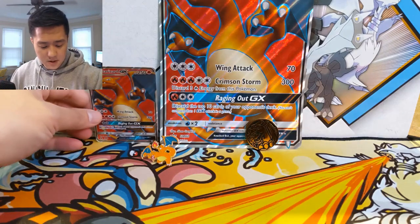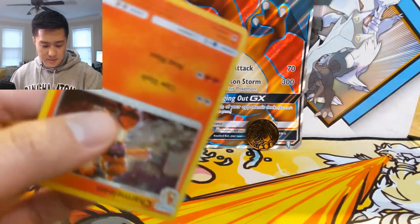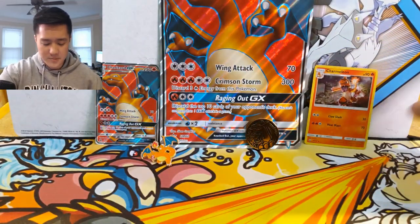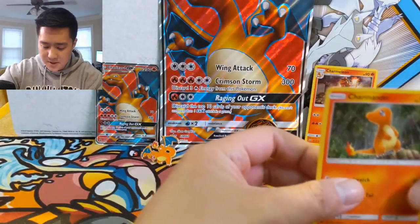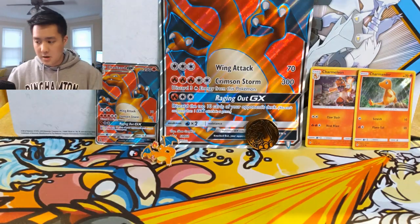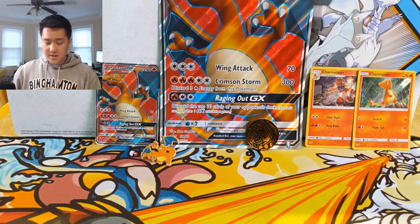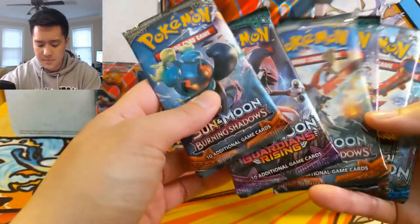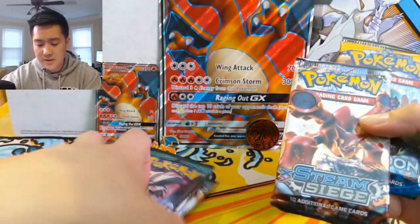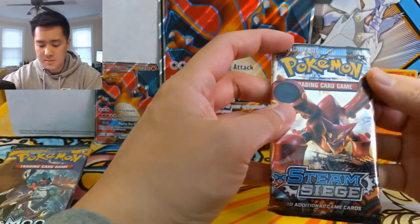We do have the full art Charizard as well, but this thing is super beat up, which is very unfortunate. The Charmeleon one usually comes out a little bit better, but not so much this time. We also have the Charmander holo - very nice. Here's a code card from the box, and then we have five or six packs: two Burning Shadows, two Guardians Rising, Steam Siege, and Sun and Moon. We'll start with the Steam Siege.